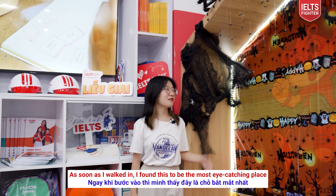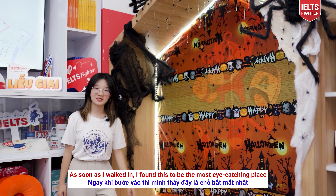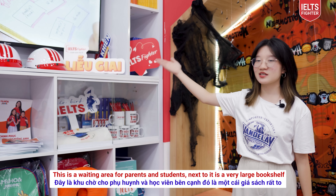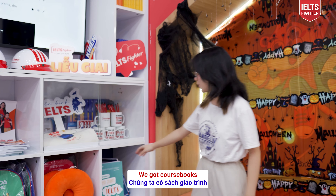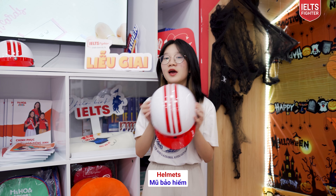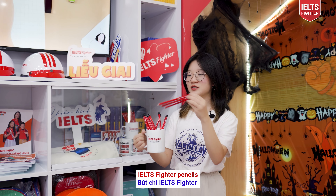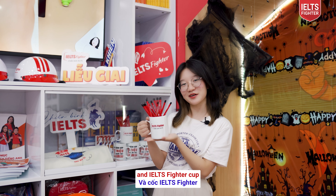As soon as I walked in, I found this to be the most eye-catching place. This is a waiting area for parents and students, and next to it is a very large bookshelf. We've got course books, helmets, keychains, IELTS Spider Pencil, and IELTS Spider Cup.